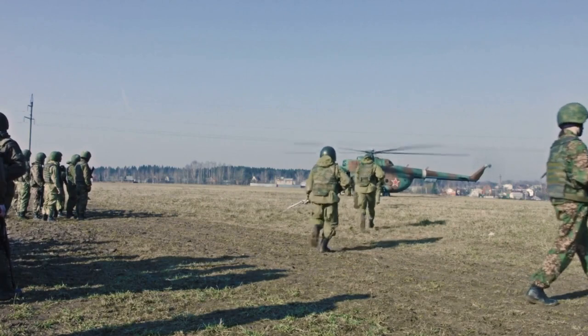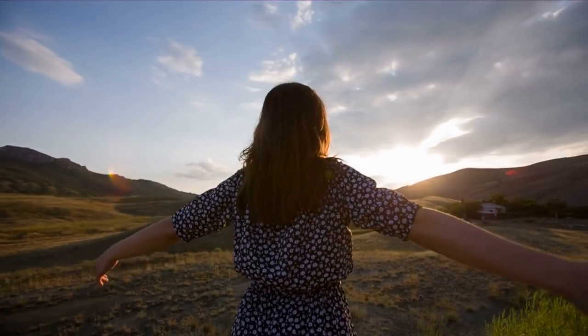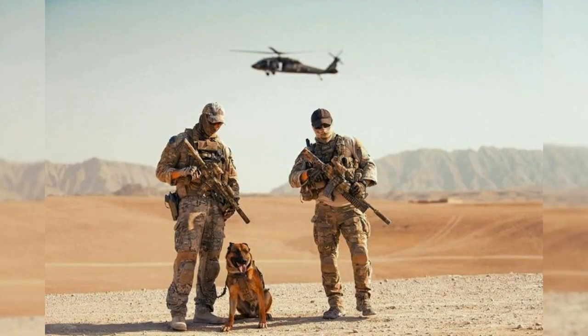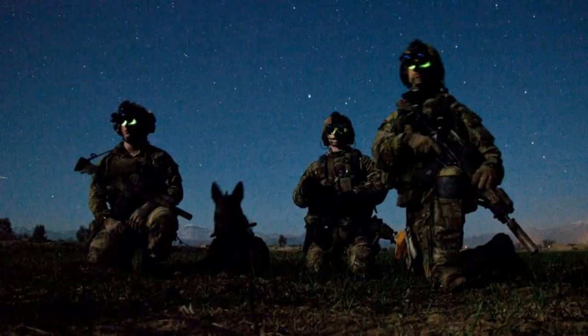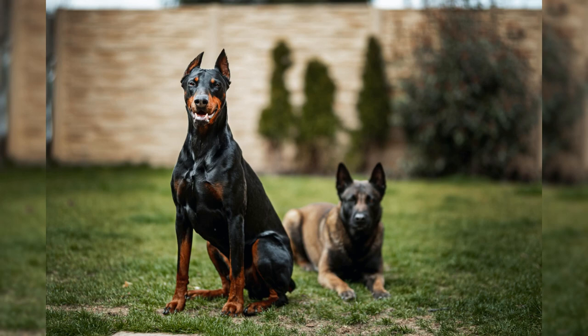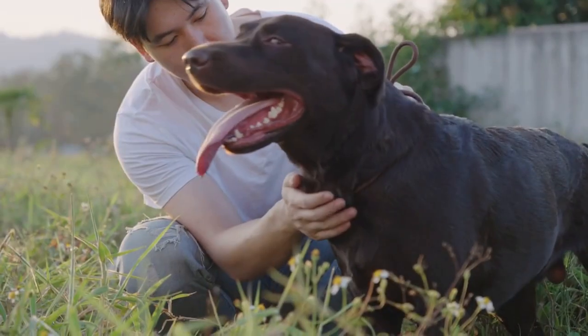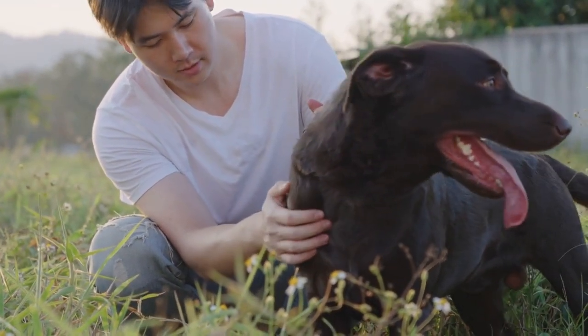In conclusion, these four breeds of dogs have made significant contributions to military operations and have played a vital role in protecting soldiers and preserving freedom. Whether serving as sentries, sniffer dogs, search and rescue, or guard dogs, these breeds have proven time and time again their loyalty, obedience, and bravery in times of war. It is important to remember and honor the sacrifices that these four-legged heroes have made in serving their country. Whether in military service or as companion animals, these breeds of dogs continue to make a positive impact on the lives of countless individuals and communities.